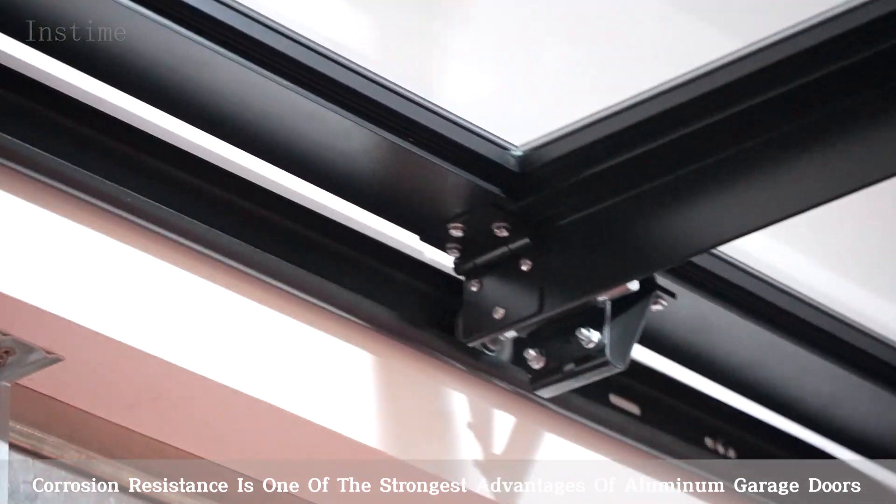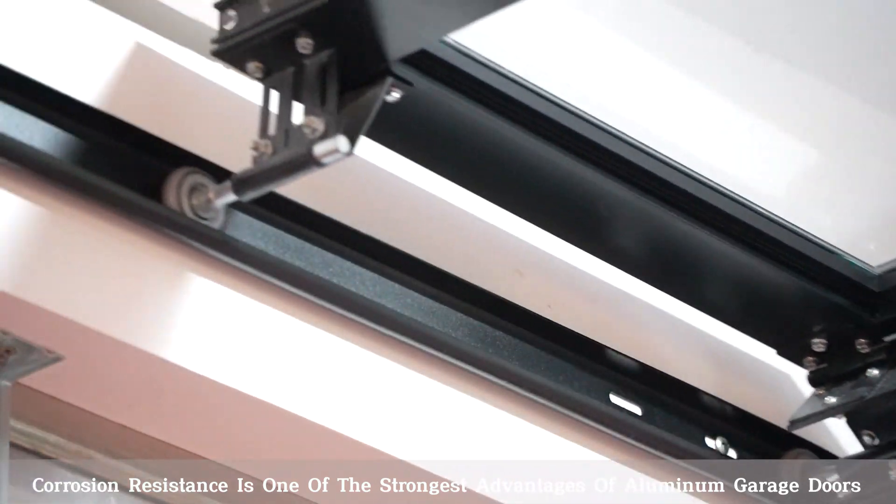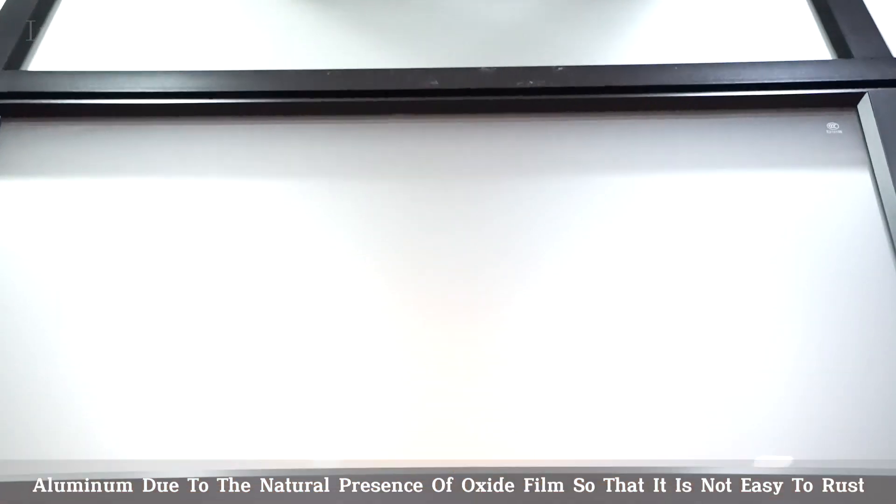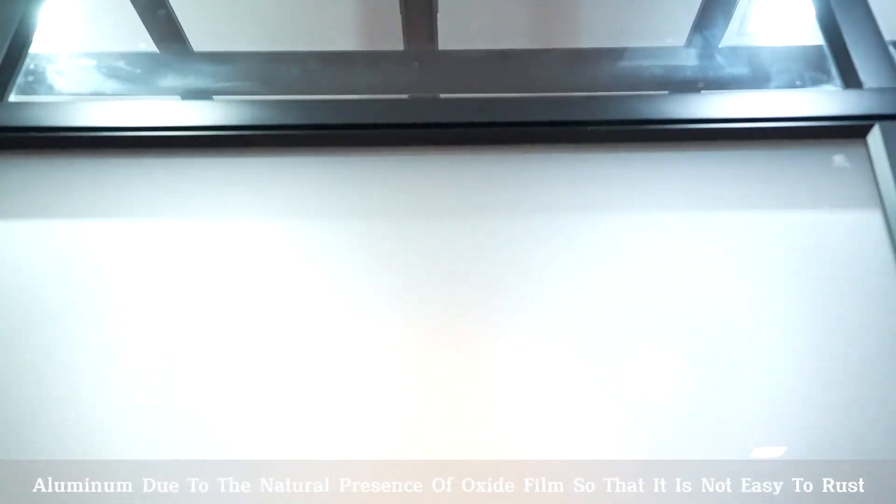Erosion resistance is one of the strongest advantages of aluminum garage doors. Aluminum, due to the natural presence of an oxide film, is not easy to rust.